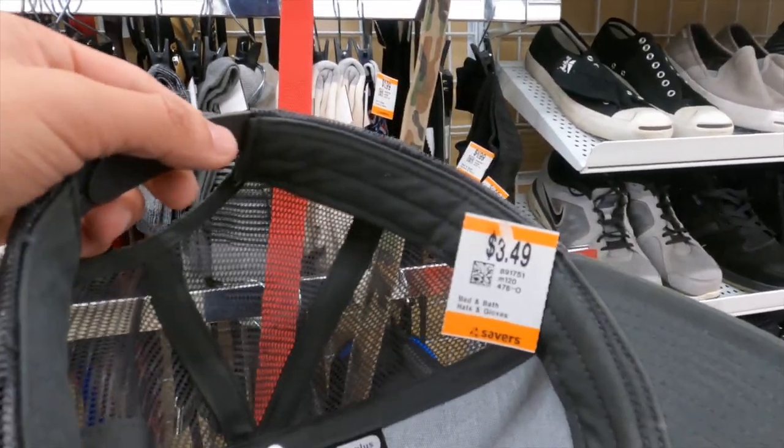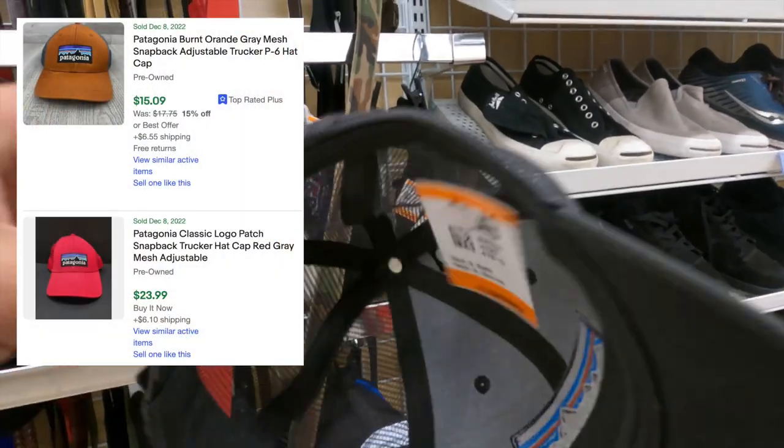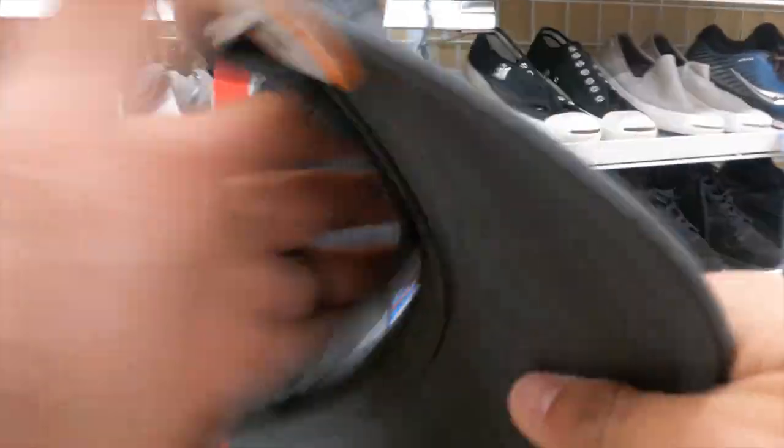Surprised to see this hat up here. 350 — that's at least 15 bucks out there if I don't keep it myself. That's the problem. I love hats too much.